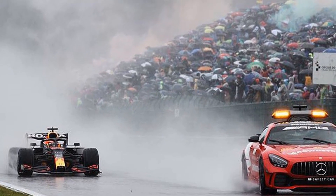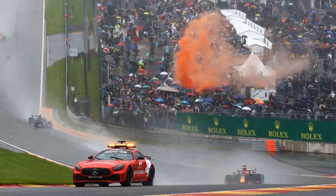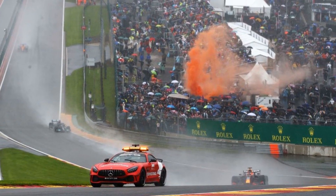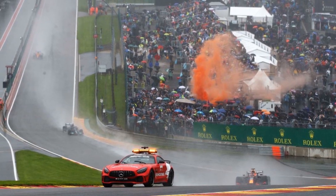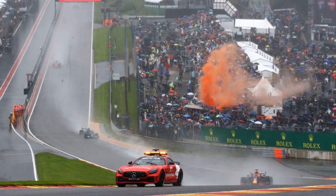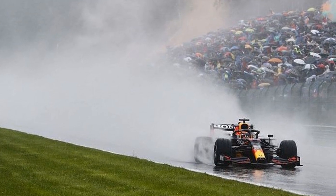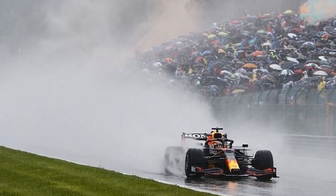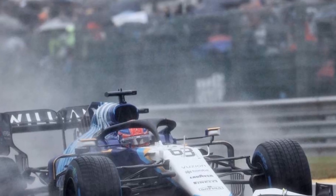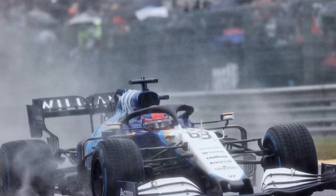As Sunday arrives, the rain risk decreases to 60%, offering hope for a drier race. Intermittent showers are expected, creating a challenging race for the drivers, but perhaps less treacherous than continuous downpours. The rainy weather not only presents challenges to the drivers but also brings a risk of reduced visibility, particularly at Spa-Francorchamps. Known for its fast and undulating track, the rain-soaked surface can create a spray of water, impairing the drivers' visibility and making the race even more dangerous.